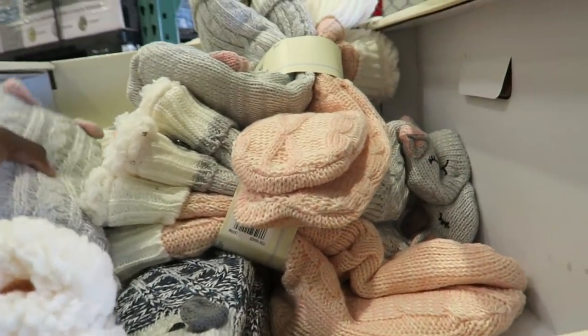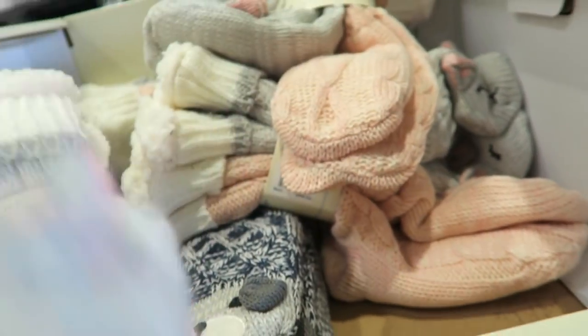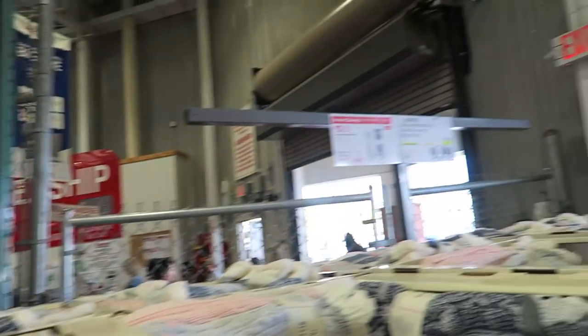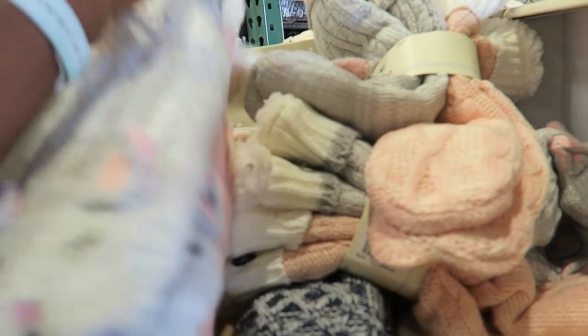Girl, it is crowded today. It is the Tuesday before Thanksgiving — I expected it to be crowded. Literally every spot is taken in the parking lot. Look at these socks! Fun fact: I saw these exact same socks at Aldi as an Aldi find. They were $9.99 at Aldi and they're also $9.99 here with $3 off. Super cute, right?